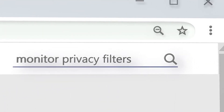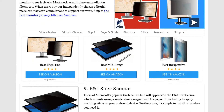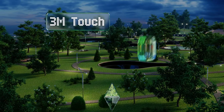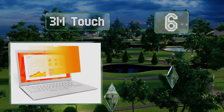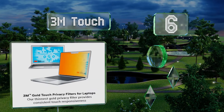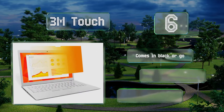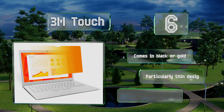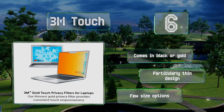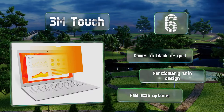At number six, whether you're in a coffee shop, on public transportation, or renting a co-working space, the 3M Touch will help keep you safe from snooping. It can accommodate somewhat less common devices like those with Dell Infinity displays or with 12-inch 3-to-2 aspect ratios. It comes in black or gold and is a particularly thin design, however there are limited size options.